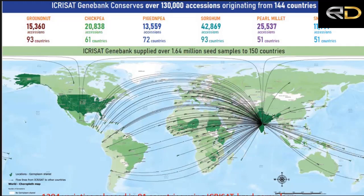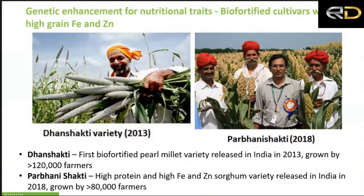Using this germplasm, more than 1,284 varieties have been released across the six crops in which ICRISAT has a mandate. Among the millets, pearl millet saw the first biofortified cultivars released in 2013, which are now widely grown. Minimum standards have also been set as policy in India. Similarly, high iron and zinc varieties are available in sorghum — for example, 'Parbhani Shakti,' which is also protein-rich — and in finger millet, a good number of genotypes with high calcium have been released.